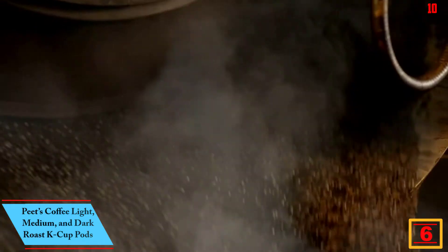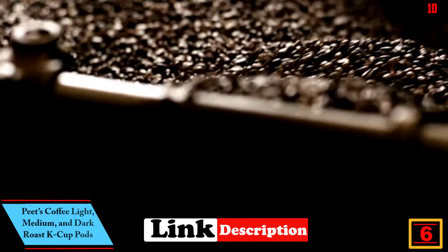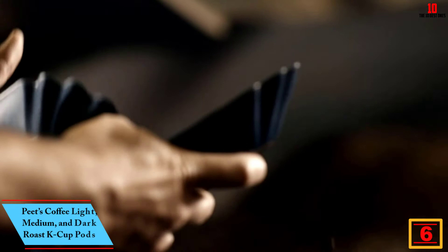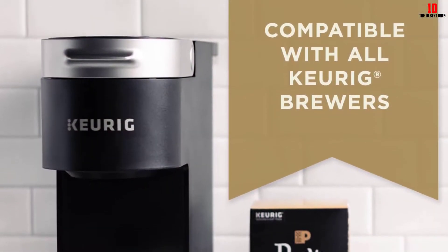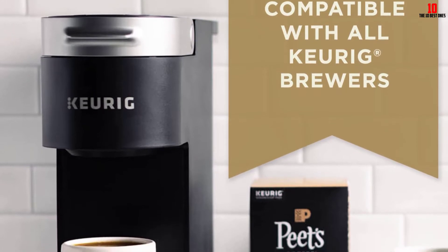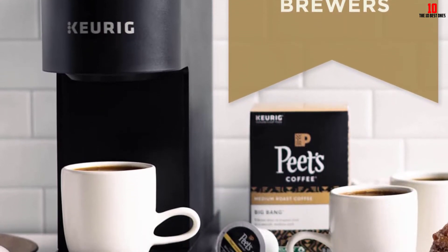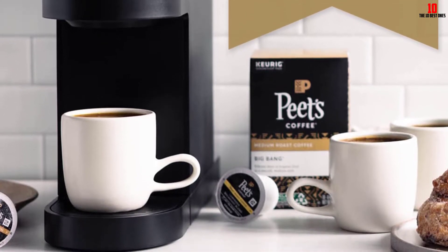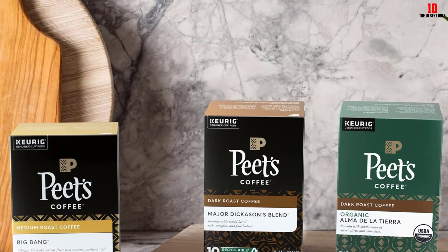At number six, we have Peet's Coffee Light, Medium, and Dark Roast K-Cup Pods. Peet's is among the most famous brands in the coffee space. This value pack of 40 pods offers four different blends with 10 of each style: a light, medium, and dark roast, plus the iconic Peet's house blend. However you like your coffee, there should be something for everyone in this bundle.